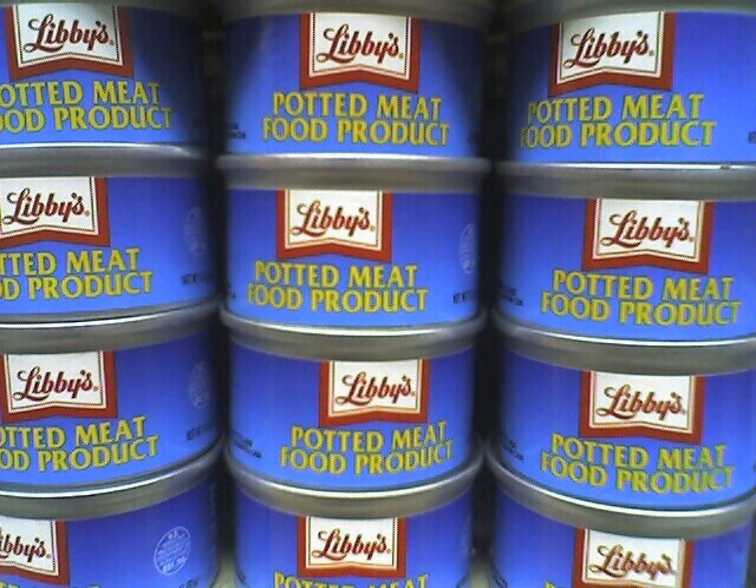Hormel ingredients: beef tripe, mechanically separated chicken, beef hearts, partially defatted cooked beef fatty tissue, meat broth, vinegar, salt, flavoring, sugar, and sodium nitrite.